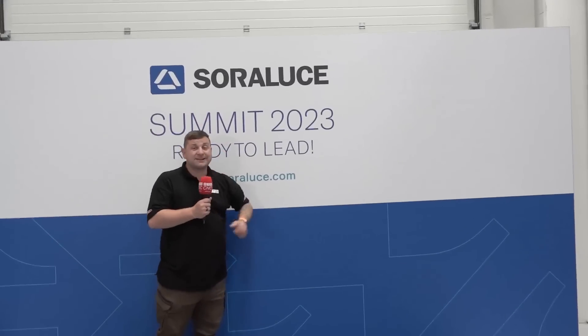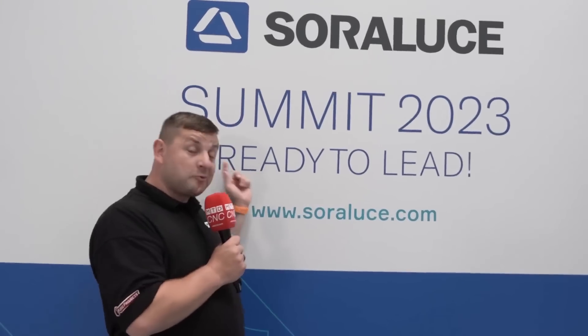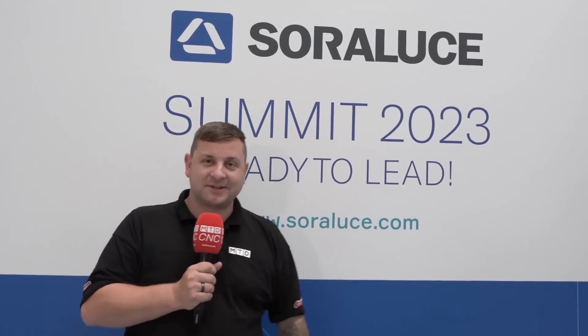We are here at the Sara Luces Summit 2023, and they have one motto: there can only be one first. I am ready to lead you around this open house.